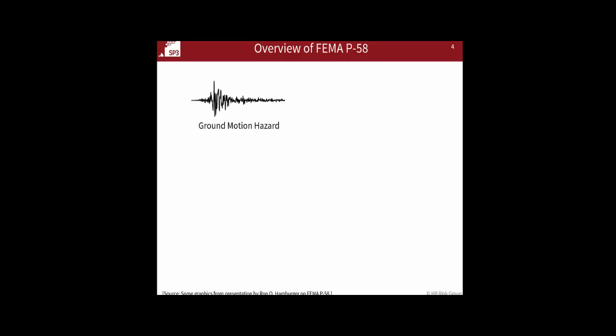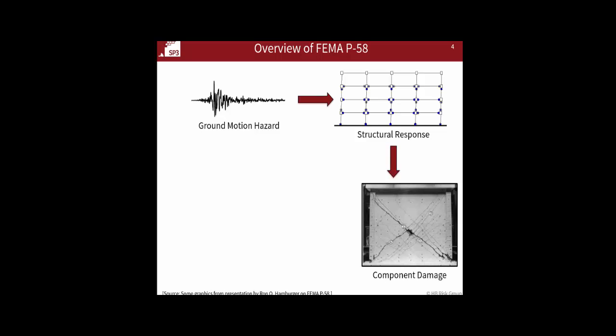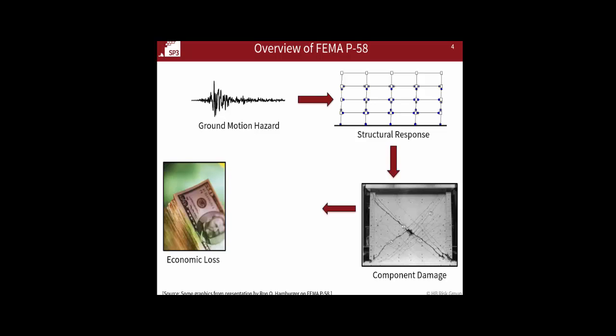In terms of steps in the process — I'll go through this relatively quickly since we probably all have an overall idea of P-58. First, we need to understand ground motion hazard: we need to know about the soil at our site and be able to do a hazard analysis. For rating processes, we can mostly get that from USGS and standard databases. We then predict structural responses — drifts, accelerations, and residuals. From those responses, the P-58 database has fragilities of component damage that say, if drift is a certain percent, you expect a certain probability of being in damage state one versus two versus three. Then database information in P-58 relates that damage to repair costs, which gives us our economic loss.